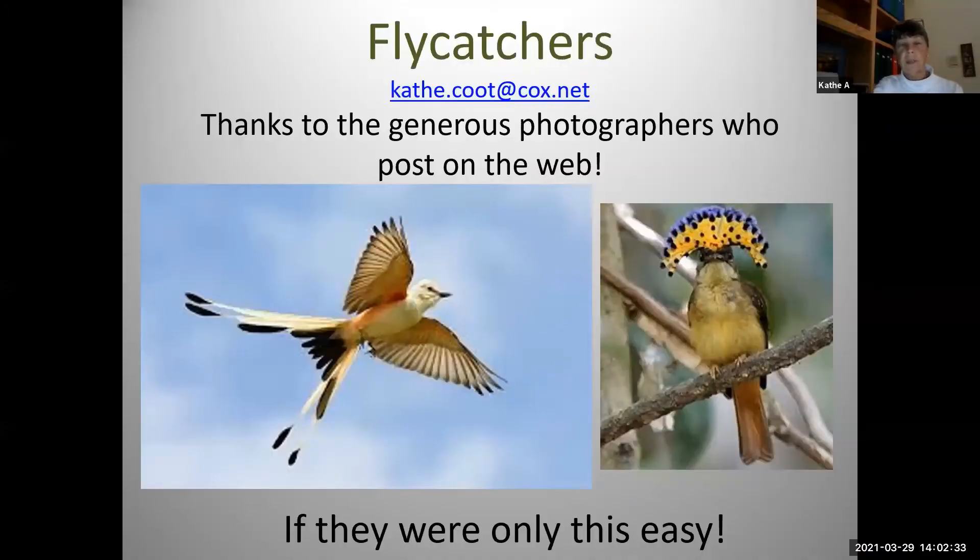Flycatchers is a huge family — it is the largest family of birds in the world. There are a lot of different kinds of ducks and owls and warblers and things like that, but flycatchers is the biggest family in the world. Thankfully we don't have all three to four hundred of them here in the United States. That's a scissortail flycatcher on the left, which does show up in Texas, and that is an Atlantic royal flycatcher on the right — you have to go to South America to see that one.